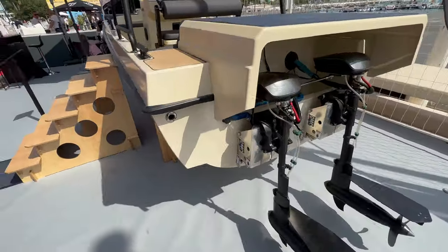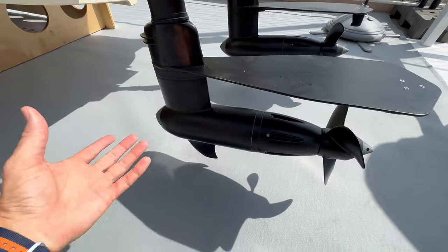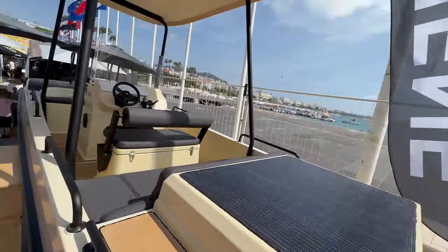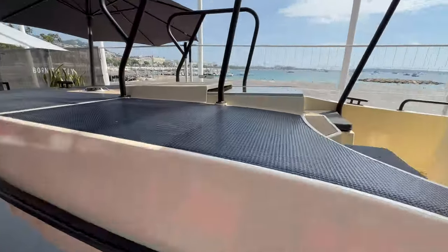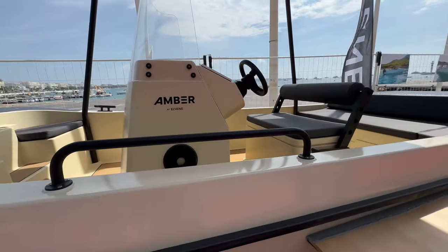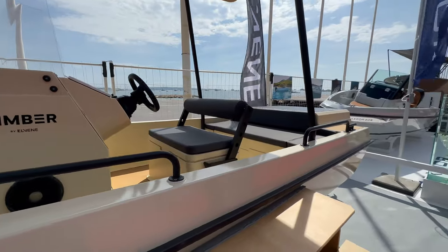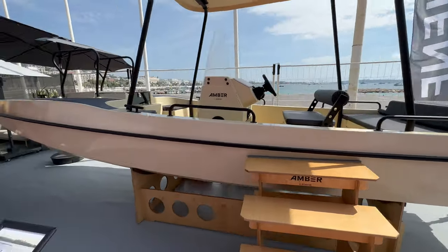This boat has twin electric motors and the motor is in the hub itself, so it has cooling from the water flow around it. It features monocrystalline solar panels that cover the back portion up on the T-top and also up in the bow. The cool thing about this is that at five knots this boat can go indefinitely. The goal is to make a change in boat design — how you get your energy — to make it self-sustainable, so you don't need to rely on infrastructure or any fossil fuels.